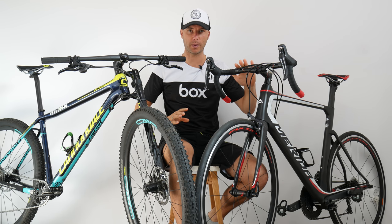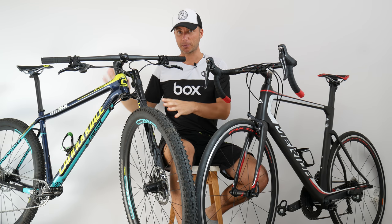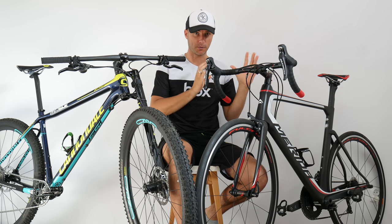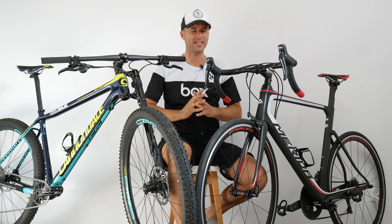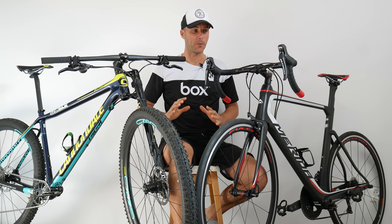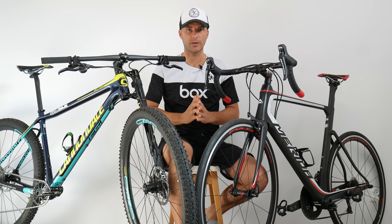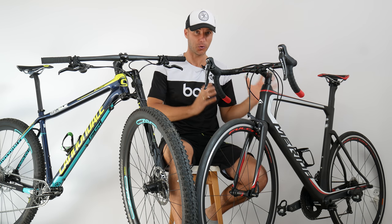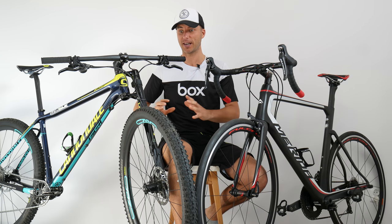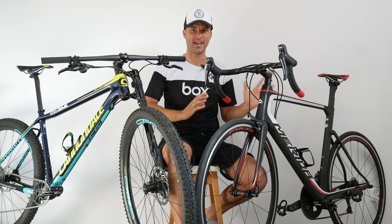Today: road bike versus mountain bike. If you switch from a mountain bike to a road bike for the first time, what differences will you feel? It is a completely different ride experience. I'm not only going to show you the differences, but also want to encourage you — if you haven't tried a road bike and you feel like MTB is in your veins, try it and have both.